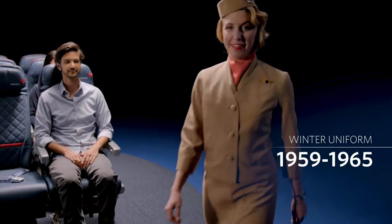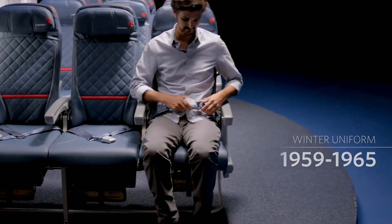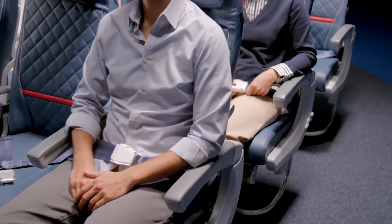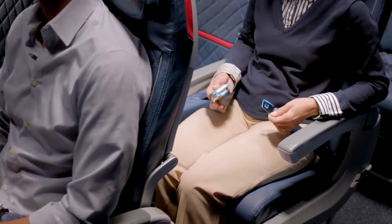As you leave the gate, make sure your seatbelt is fastened. To fasten, insert the metal tip into the buckle, and adjust the strap so that it's low and tight across your lap. To release the belt, just lift the top of the buckle.